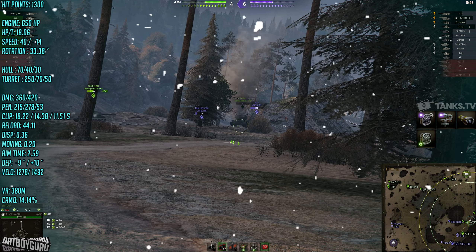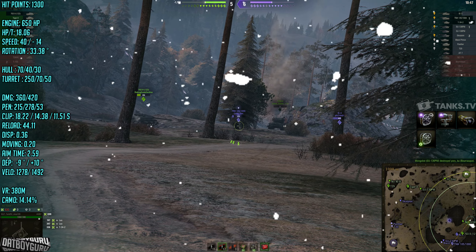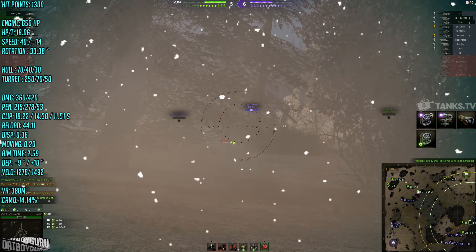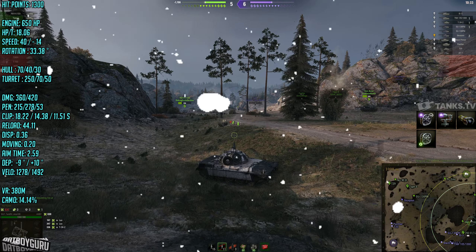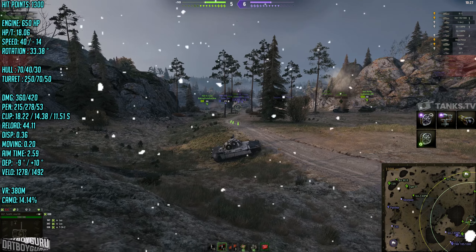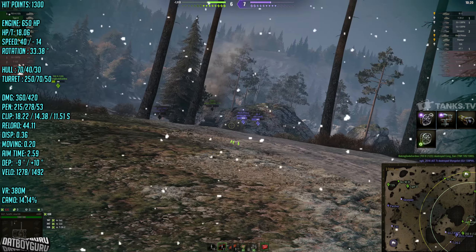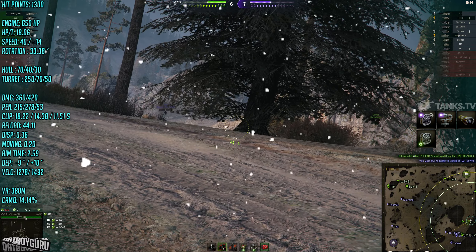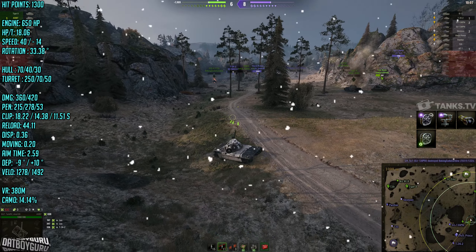The best we can do is hold the zero line and hope that our team on the 1-2 line can advance and do more damage. Our ST Emil is camping at the base at the back — he should be closer to our tanks up north, the Tiger 2 and SU-130 PM. If he were supporting them, they could have advanced the 1-2 line. Down the zero line, me, the 703, and the Iron Arnie can't push forward. Our 703 is already dead and the Iron Arnie has no HP.